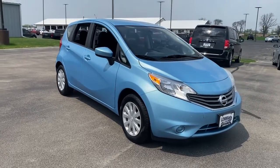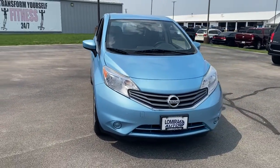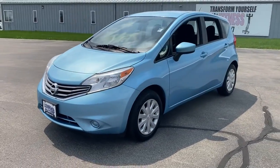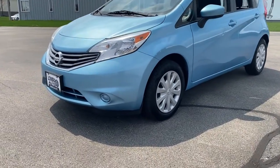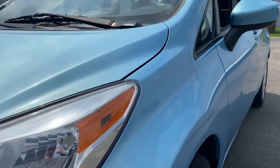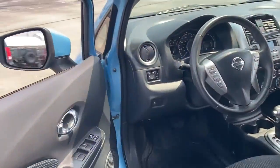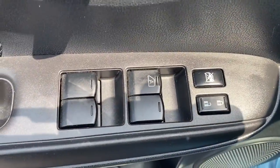Here is a wonderful 2015 Nissan Versa Note. This vehicle still has fewer than 150,000 miles on the clock, so it won't last long. Whether you're commuting or running errands, this economical Versa Note has the features you need to breeze through your day with no muss, no fuss.